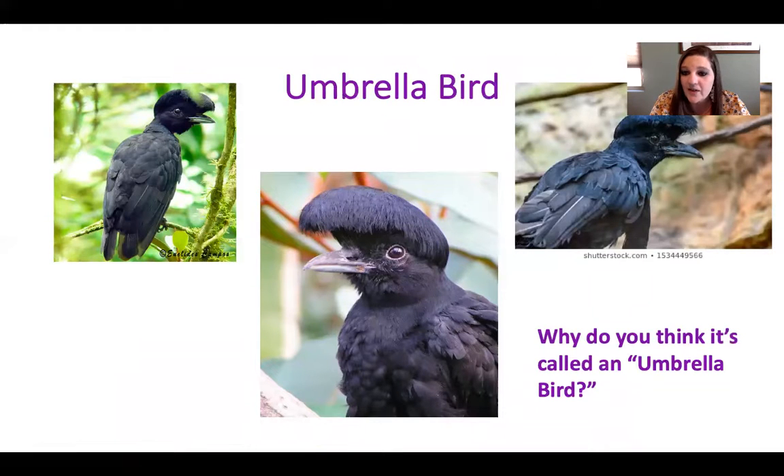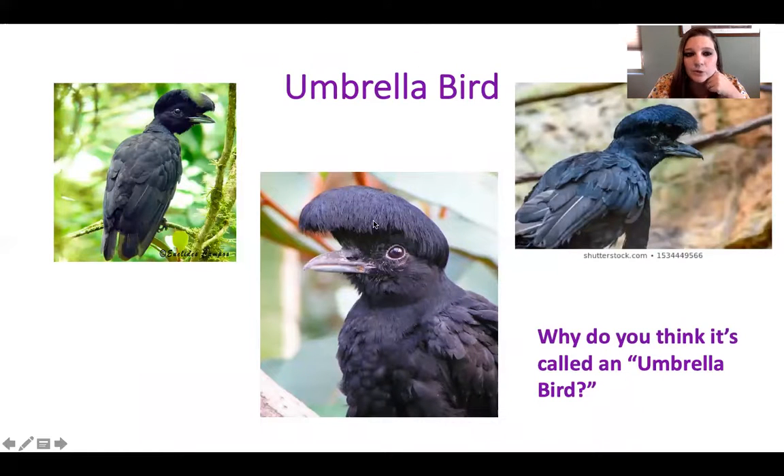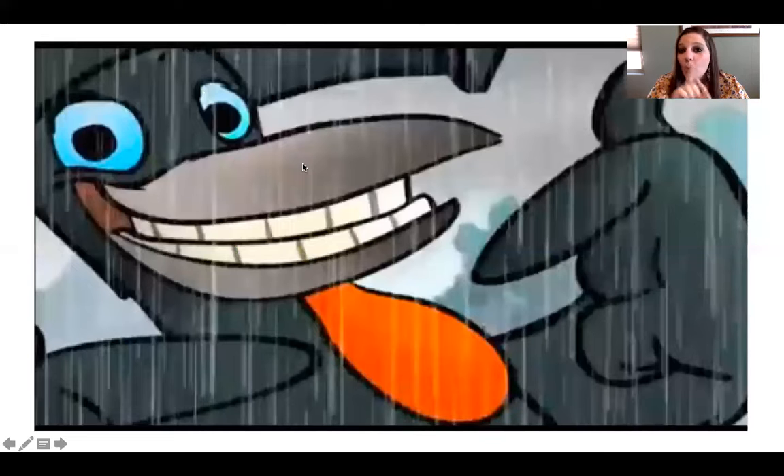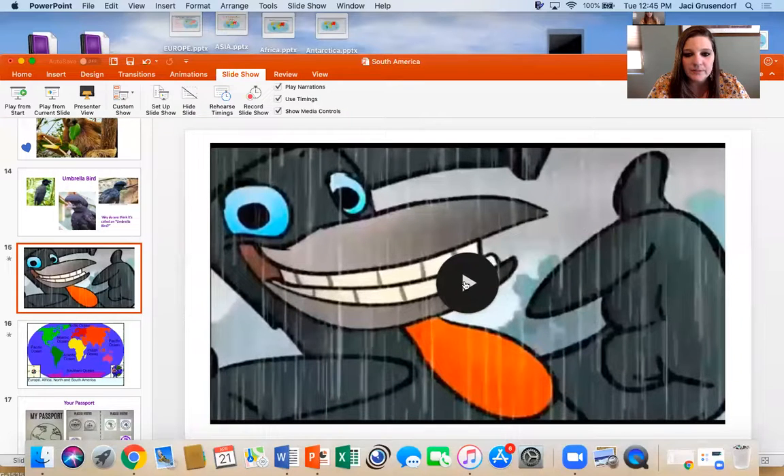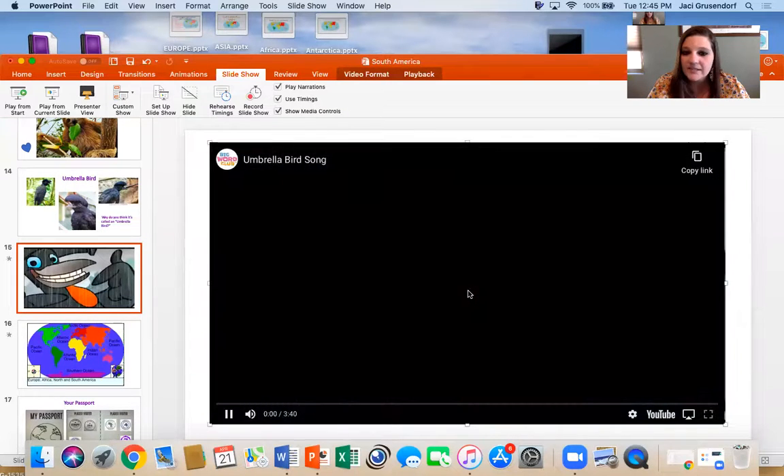The umbrella bird lives in South America. When you look at the umbrella bird in these pictures, I want you to try to figure out why it might be called an umbrella bird. Why do you think it might be called an umbrella bird? We're going to go ahead and watch a video about why it's actually called the umbrella bird.